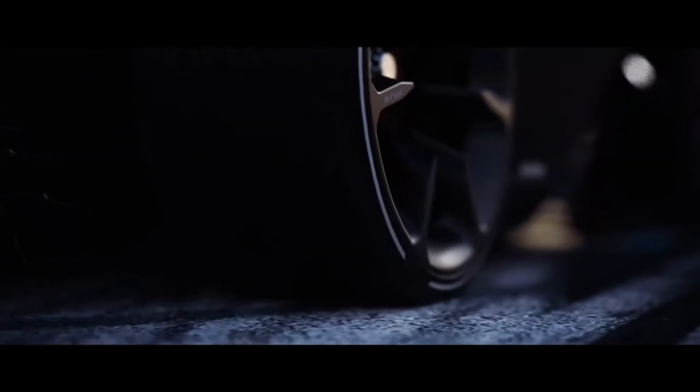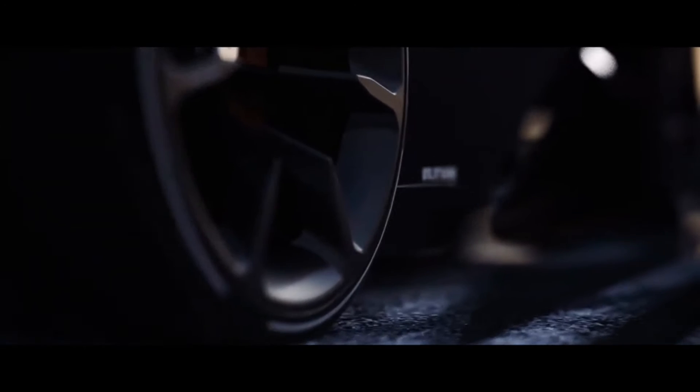Koenigsegg RAW. Koenigsegg has revealed a concept that shows what a future entry-level model for the Swedish hypercar maker could look like.